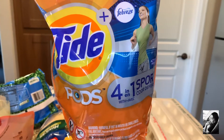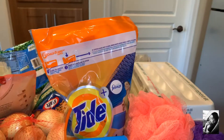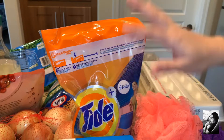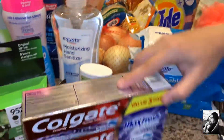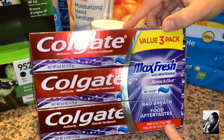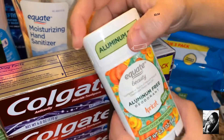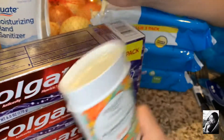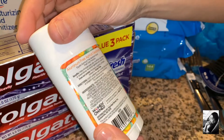Some Tide Pods 4-in-1, sport odor defense. I've been liking the soap from Costco — it's the Kirkland brand — but I was at Walmart so I got this for now until I make my way to Costco. I picked up three of these Value Max fresh and whitening knockout mint fusion toothpaste. We got some aluminum-free deodorant for my daughter. She's sensitive to stuff that has perfumes and chemicals, so I had to pick this up for her.